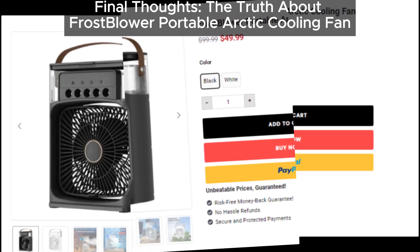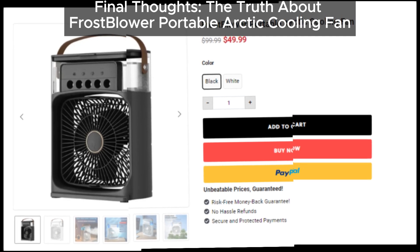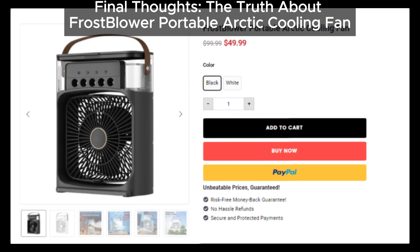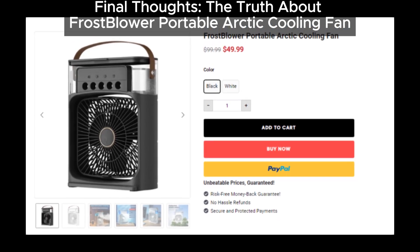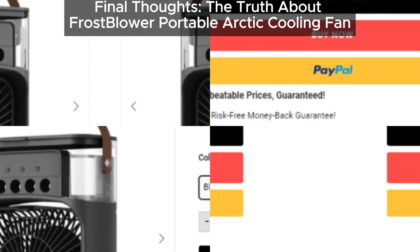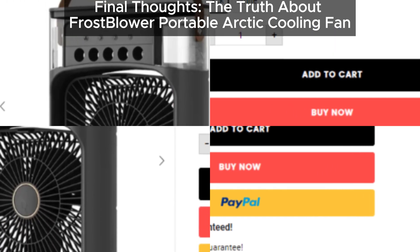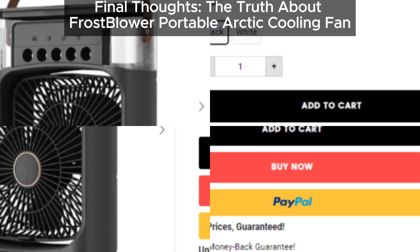If you've tried this product or have any thoughts, please drop a comment below. We're here to share experiences and keep each other informed. If you have any experiences with FrostBlower Portable Arctic Cooling Fan or any similar products, let us know in the comments. If you have any scams to report, this is the place to do it. Let's work together to spread awareness and keep people safe from scams.